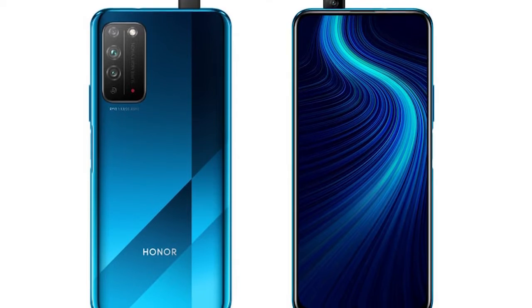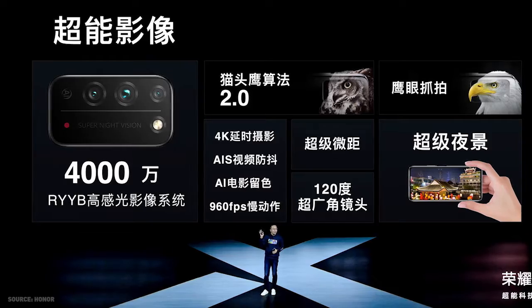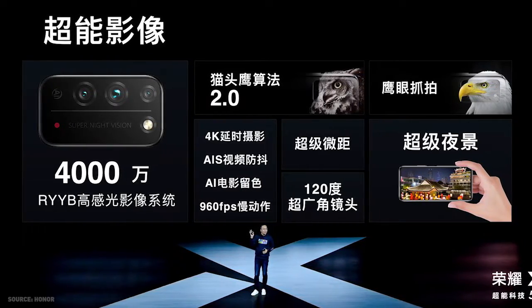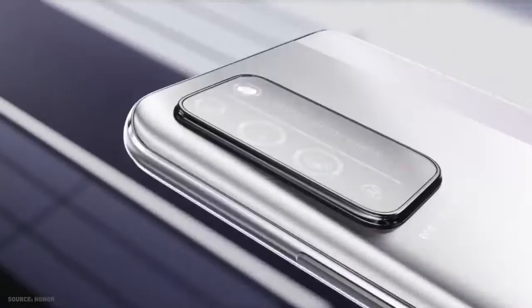The display is able to achieve a 92% screen-to-body ratio. It is equipped with a triple rear camera setup, which consists of a 40-megapixel RGB f/1.8 aperture sensor, an 8-megapixel ultra-wide angle lens, and a 2-megapixel depth sensor.